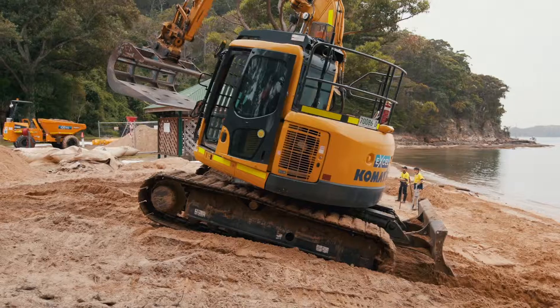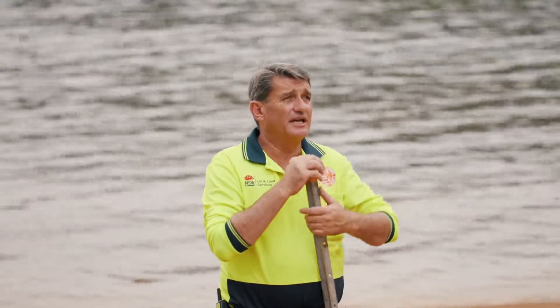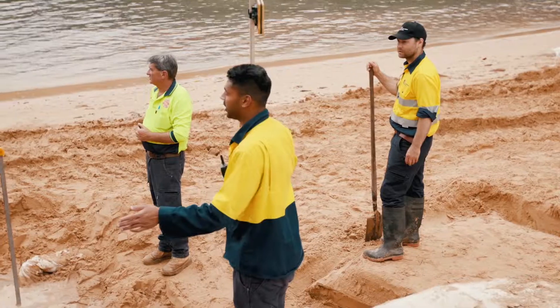Working with the tide reduces the amount of time that we can actually work during the day, so everyone's hands on in that period to get everything done. The laying of the bags — because we're below sea level we're still working in water at the bottom — presents a problem, but we're the specialists so that's why we're here doing it.